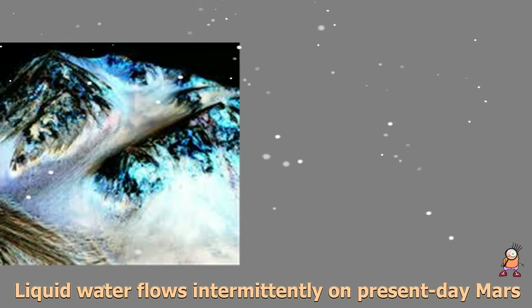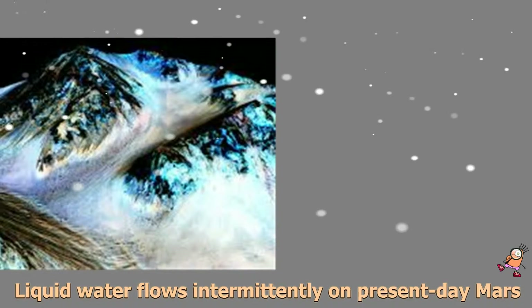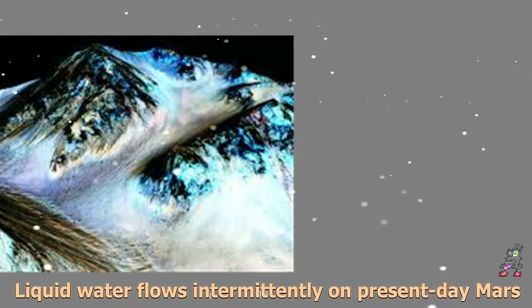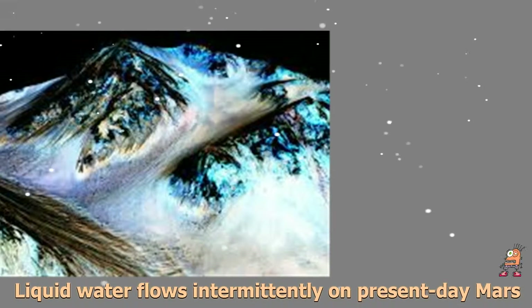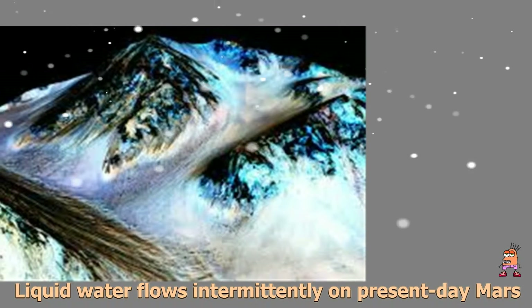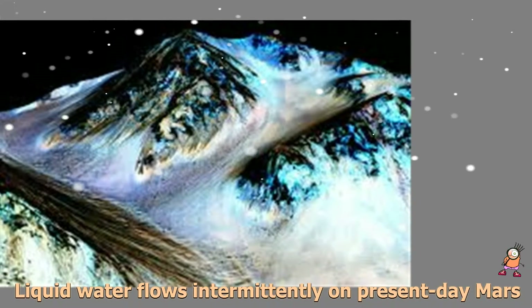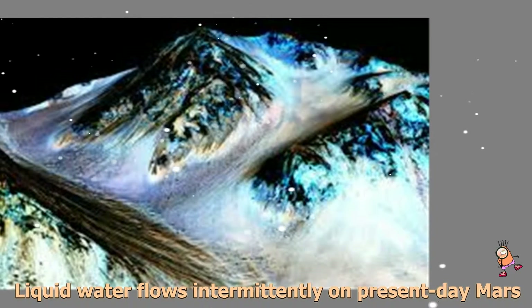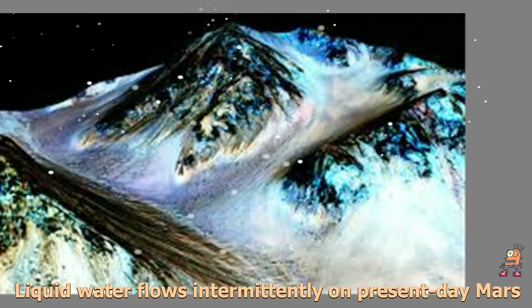These downhill flows, known as recurring slope lineae (RSL), often have been described as possibly related to liquid water. The new findings of hydrated salts on the slopes point to what that relationship may be to these dark features. The hydrated salts would lower the freezing point of a liquid brine, just as salt on roads here on Earth causes ice and snow to melt more rapidly.